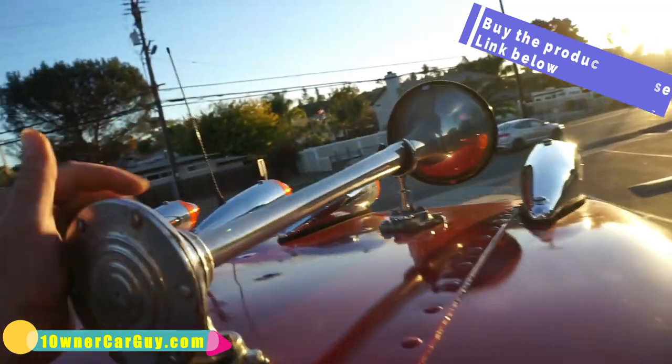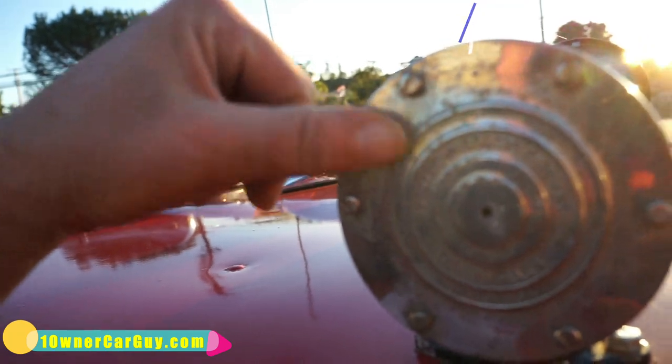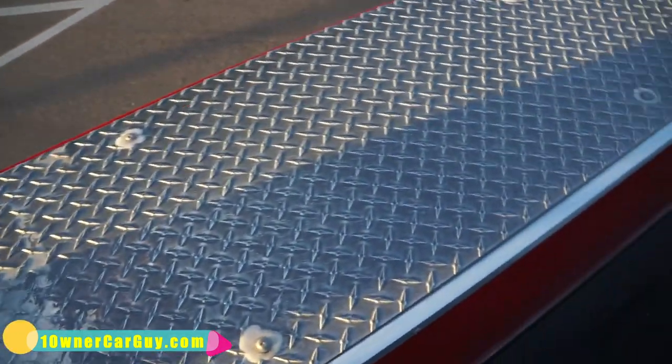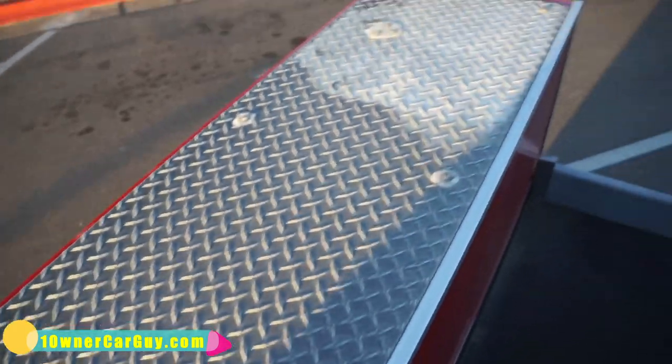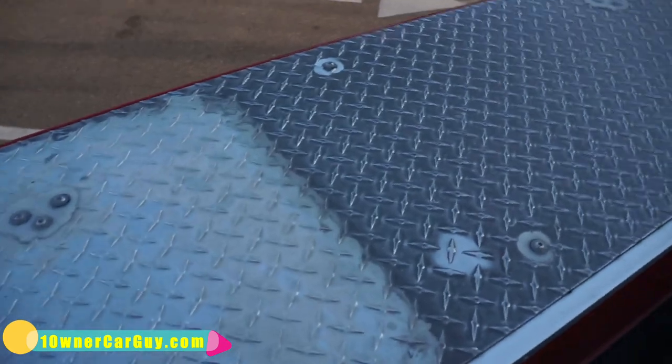The horns are in good shape but could use a good polishing — they're starting to pop in the middle on the back of them. The stainless could use a good shining too, but that's just from all the elements.